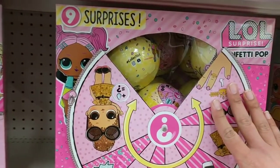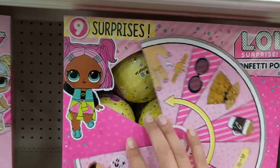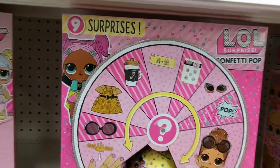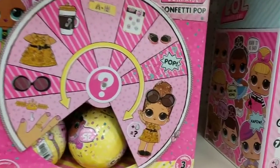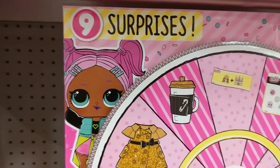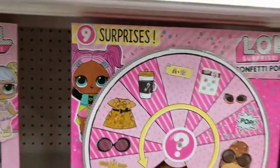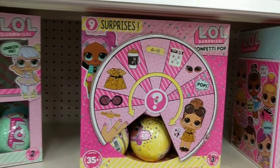You guys, this box is incredible! Oh my gosh, it opens at the top here too — oh no, that's plastic. Sorry guys, I'm so excited I can't even contain myself. So here it is — it's got Boss Queen right here and VR Cutie right here. You guys, this is fantastic.